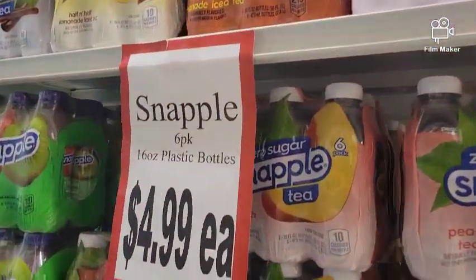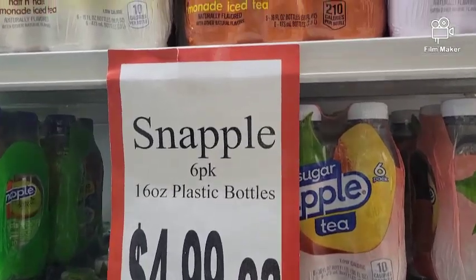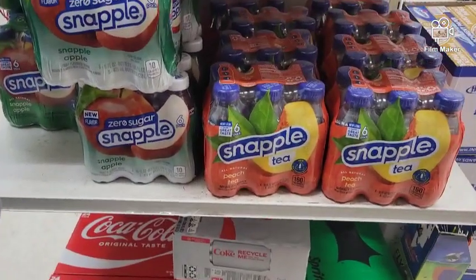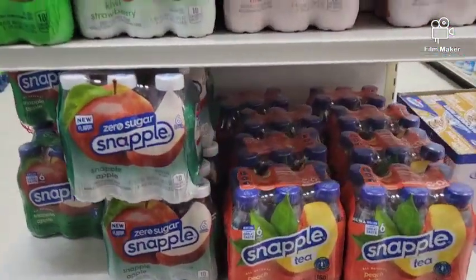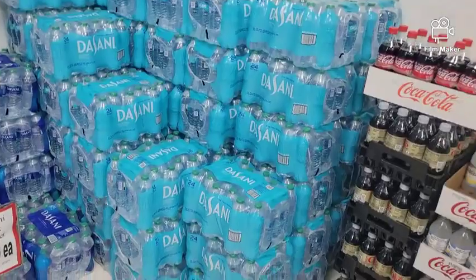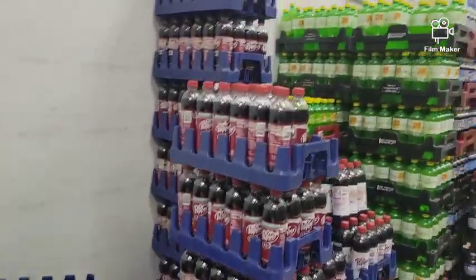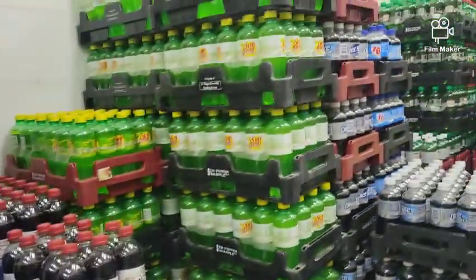And then you come around here and they've got drinks. I am going to get some Diet Snapple. They have the Zero Sugar Snapple Apple — yummy, we're going to try it. They have soda and water, and their soda is $3 for 12. Not bad — that's $4 a piece, not bad at all.